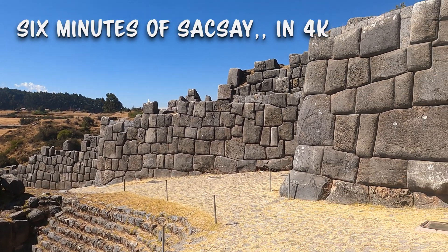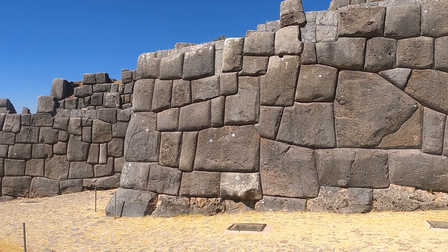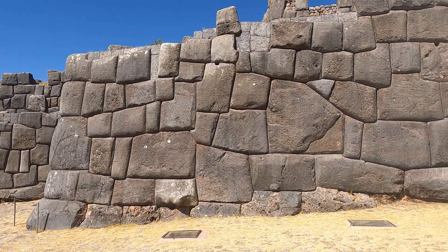Wow, it's a beautiful day here up at Sacsayhuamán. From what I know about this corner, which is very unique, is that all the stones from the bottom up are curved. They don't butt together or overlap such as typical masonry of any type.